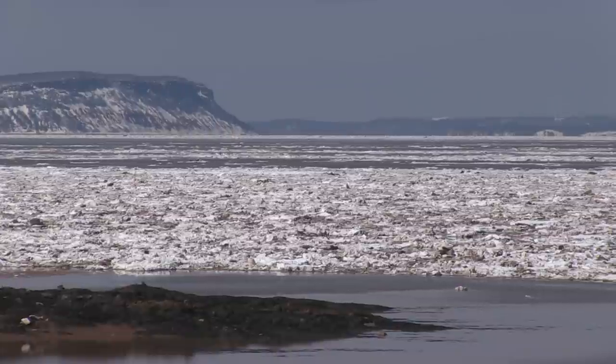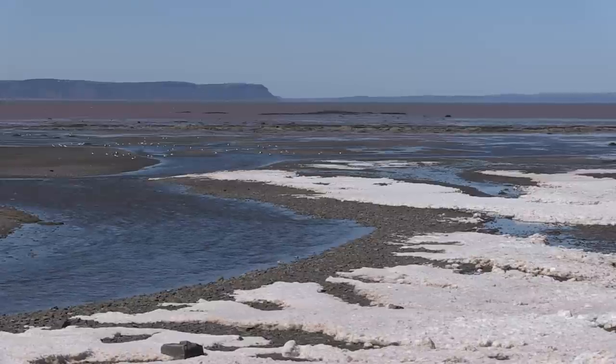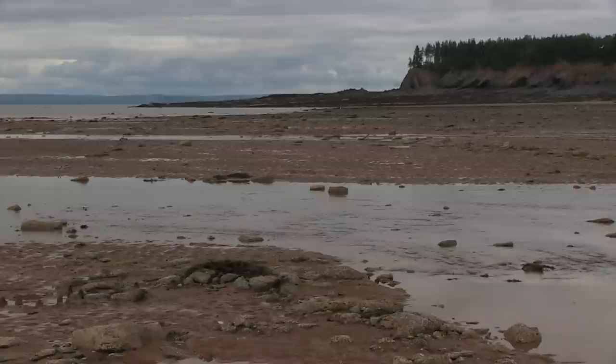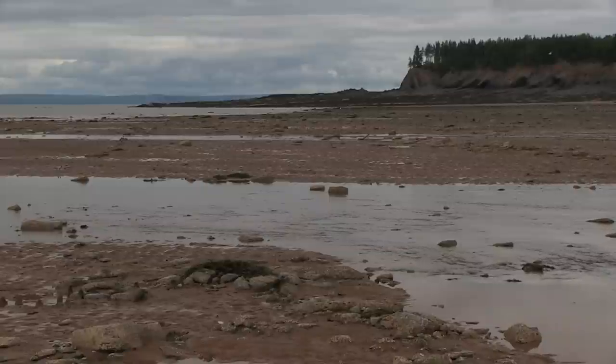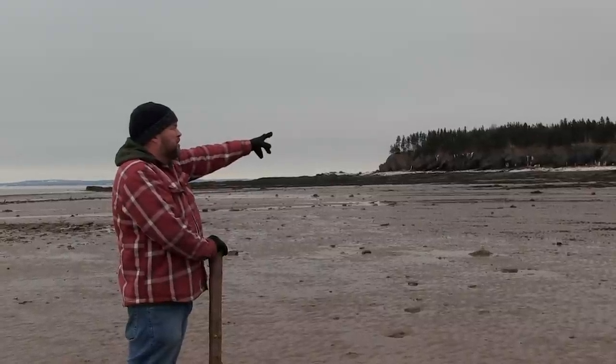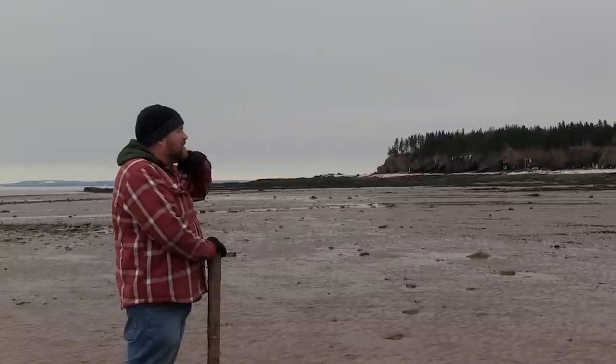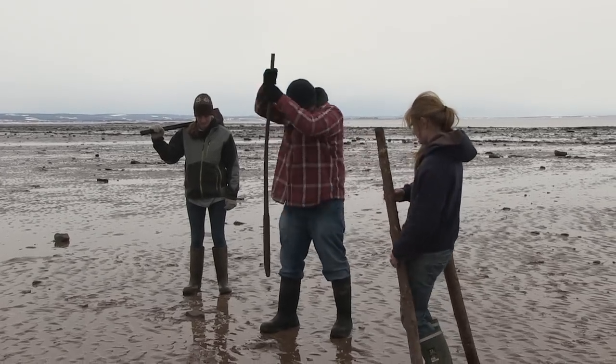We start at the weir basically as soon as the ice and the weather allows us. We wait for the set of tides to start falling from the high running tides down, and I have to make a judgment call on when the ice is going to leave. Then we start building. Usually it's around the middle of March, first of March — but last year was the first of April because we had a long winter.